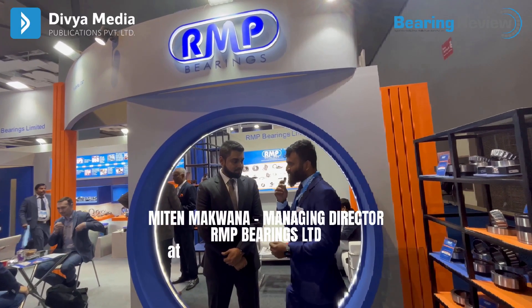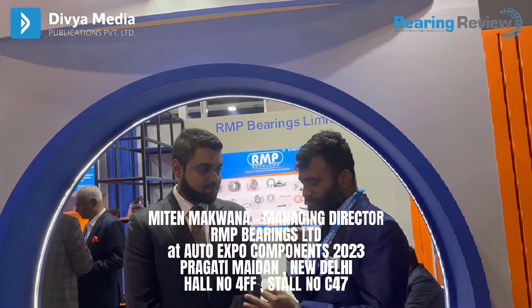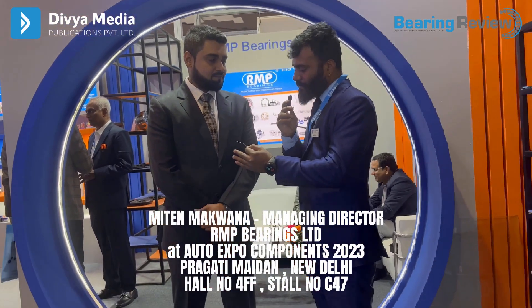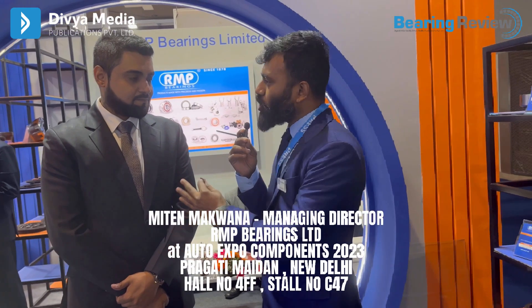We are at Auto Expo Component Show 2023 at Pragati Maidan, New Delhi. With me, Mr. Mithen Makwana is here. He's the Managing Director of RMP Bearings. Mithen sir, can you brief us about what products you are displaying in this Auto Component Show?